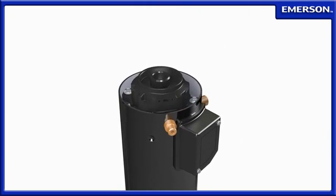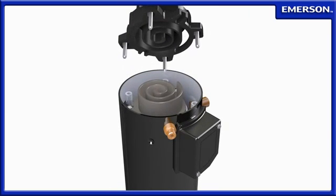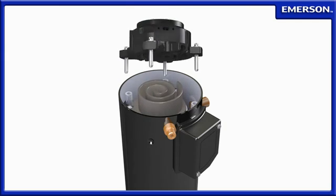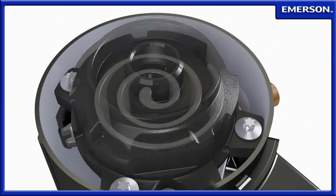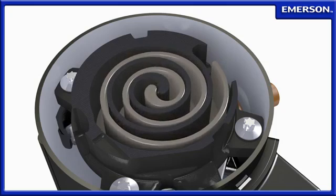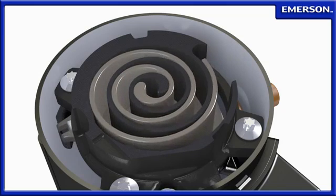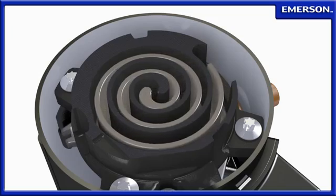To understand how the Copeland scroll compressor delivers efficient, trouble-free operation, there is no need to look farther than the scroll operation and design principles. At the heart of the Copeland scroll compressor are two matching scrolls, one orbiting inside the other. The stationary scroll, which is attached to the compressor body, defines the path taken by the orbiting scroll.